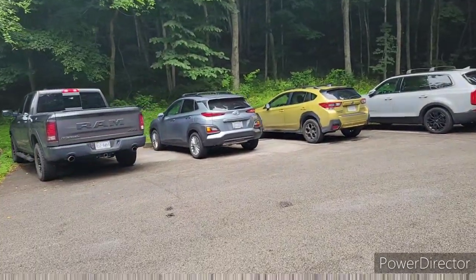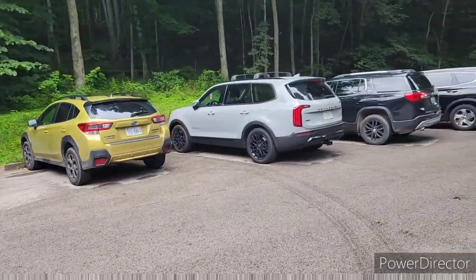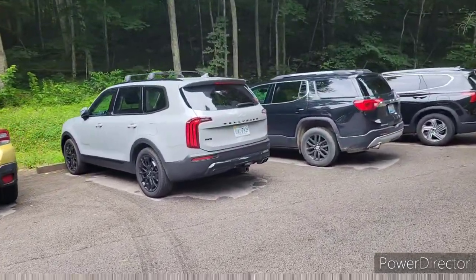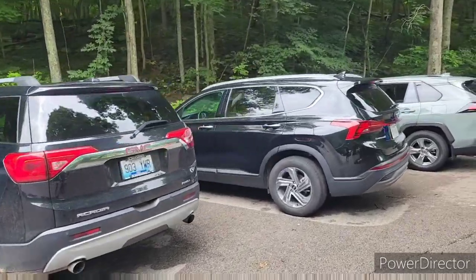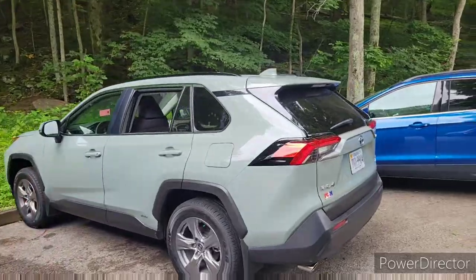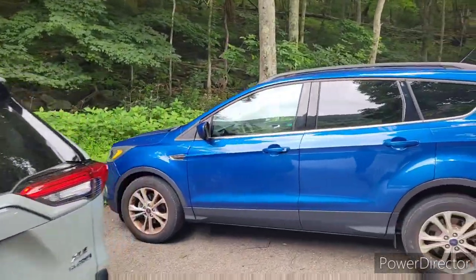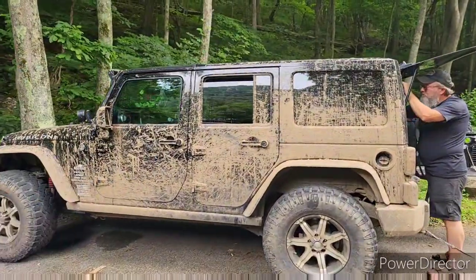When trying to find the Jeep, there's something very distinctive about it in a place like this that makes it particularly easy to find. That's because if you're noticing every other vehicle in this area, well, they're lacking something. Mud.